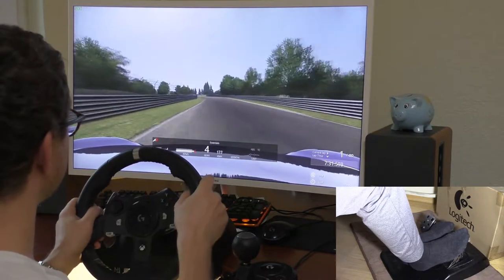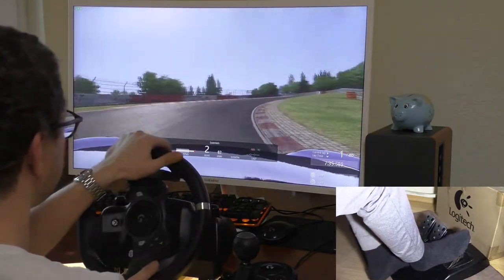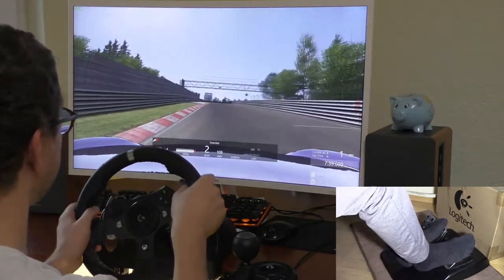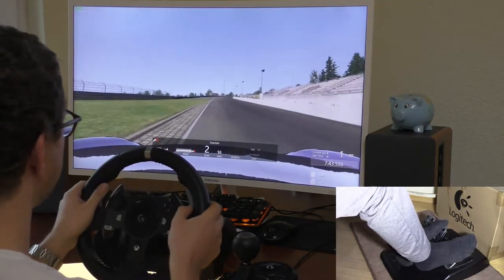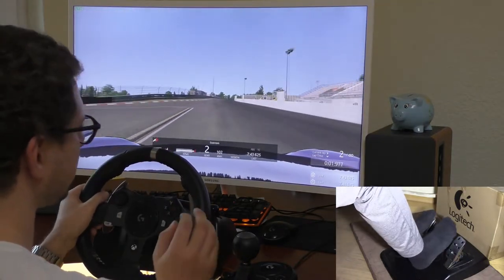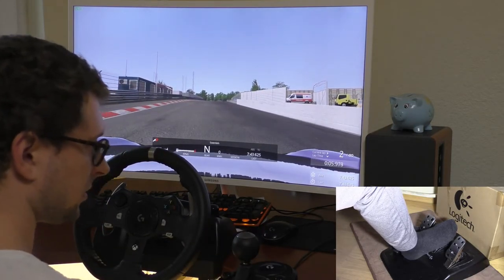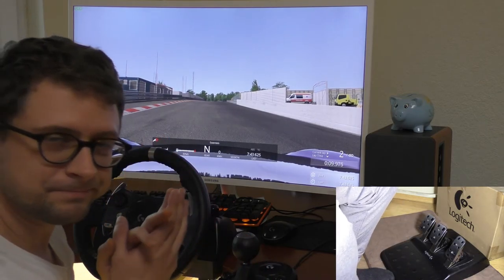A little bit fast for these corners. Last corners — and the last one. Across the finish line in 7 minutes 43 seconds. Let's try another car!